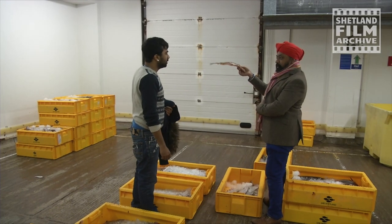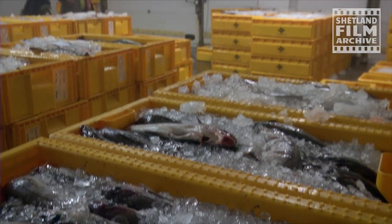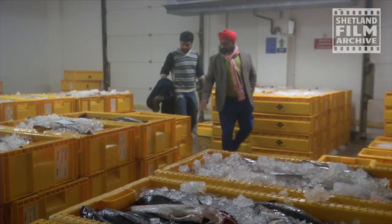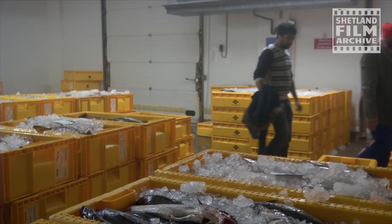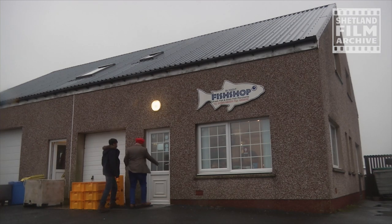Look how fresh it is — stiff as a board. That's rigor mortis. That's amazing. It's sold on boats, filleted and away within six hours. You're so lucky with the produce you've got up here. We tasted it — it was just brilliant.